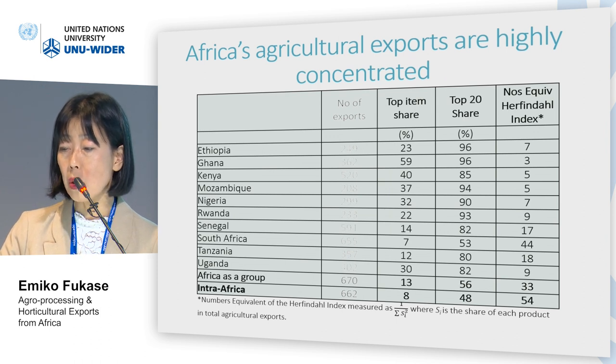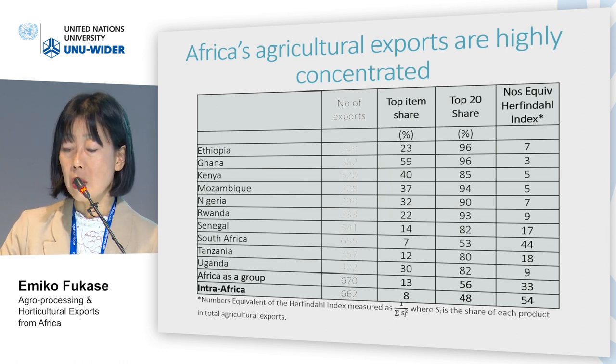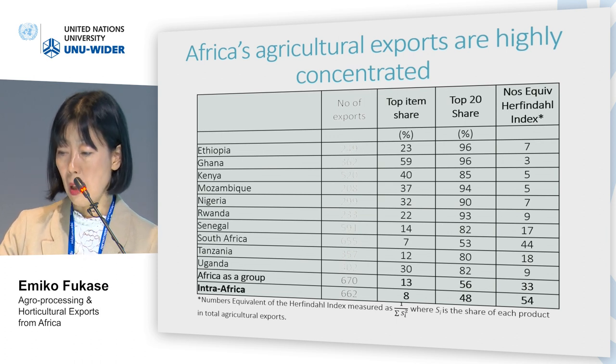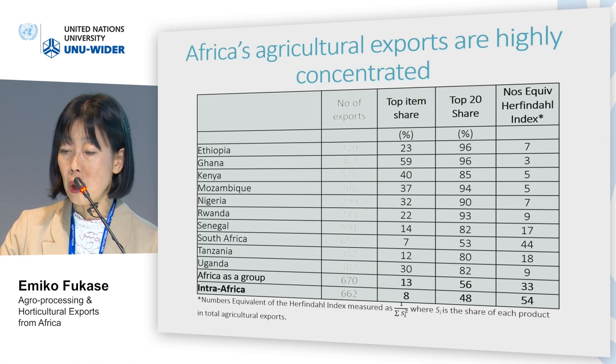The last column shows the numbers equivalent for the Herfindahl index, which is our measure of diversification. For instance, the Herfindahl index for Ethiopia is 7, meaning the structure of Ethiopian exports is characterized by only 7 equally distributed items. The diversification figure for South Africa is 44, meaning its export structure is more diversified, while Ghana's number is 3, less diversified.